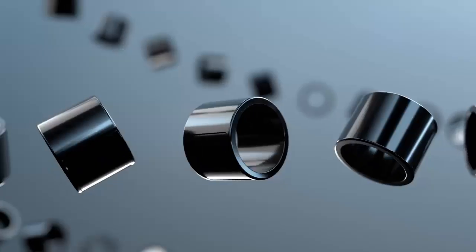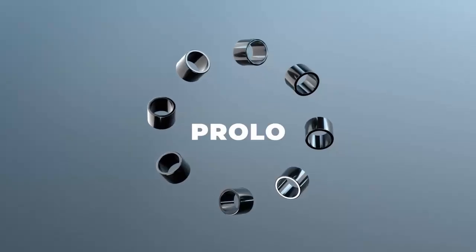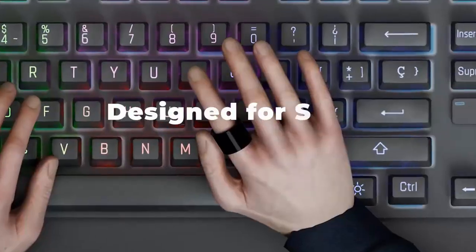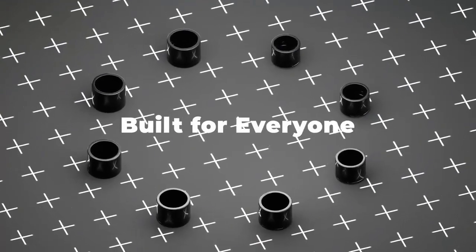This isn't a fitness tracker or a smart ring for health. The Prolo Ring is a smart input device — a full mouse replacement that sits right on your finger. Trackpads, motion sensors, gesture control — it's all packed into something lighter than a dime.